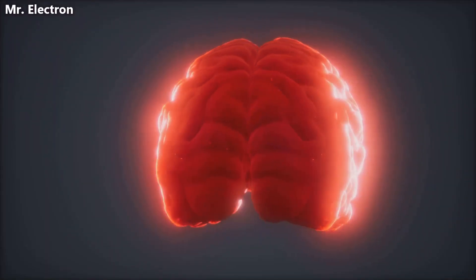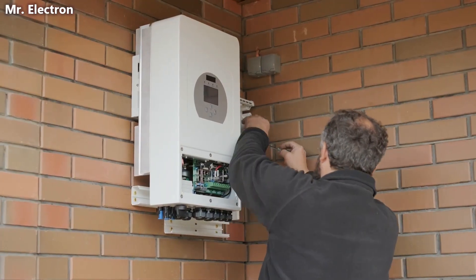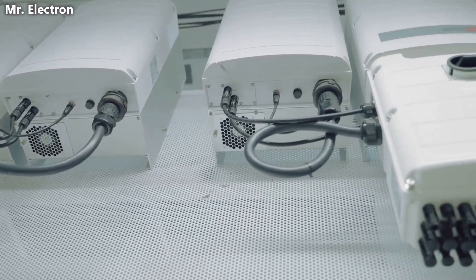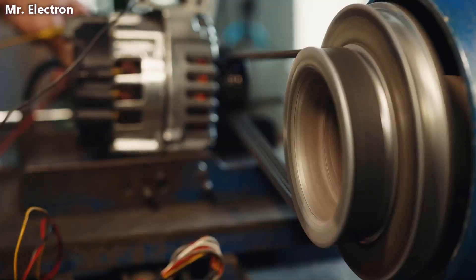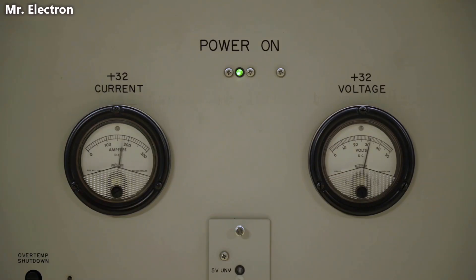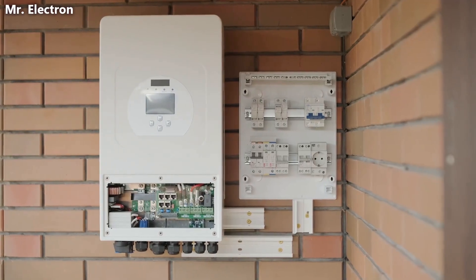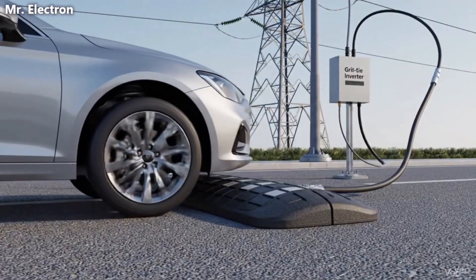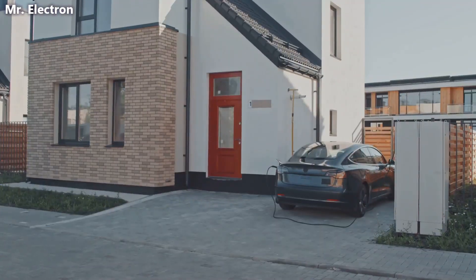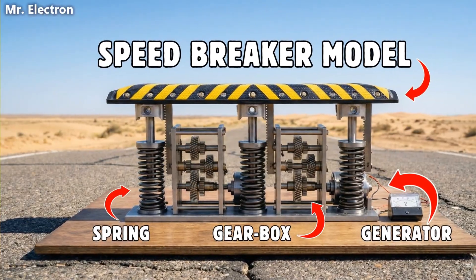Now comes the smart part. The electricity from the generator is variable — it changes based on traffic patterns and vehicle weight. That electricity feeds into a grid tie inverter, which continuously reads the voltage and frequency of the electrical grid and adjusts the electricity from our generator to match exactly: same voltage, same frequency, perfect synchronization. This technology is called MPPT — Maximum Power Point Tracking — which continuously adjusts operating conditions to extract the maximum possible power from the variable energy source. Once synchronized, electricity flows directly into the local power grid. Why three units under one speed breaker? A truck is approximately 2.5 meters wide, pressing on three different areas simultaneously — left side, center, and right side.